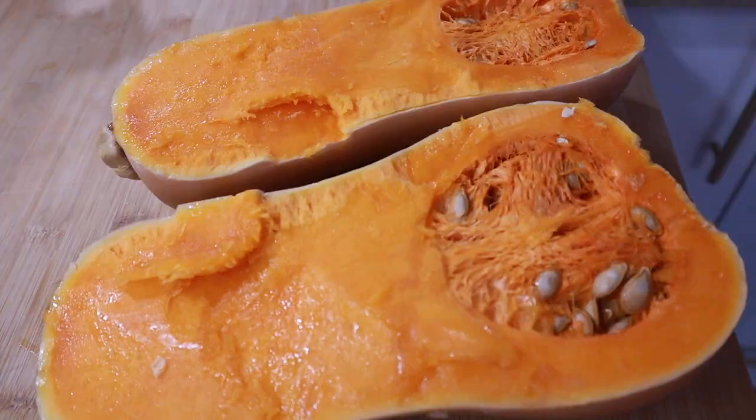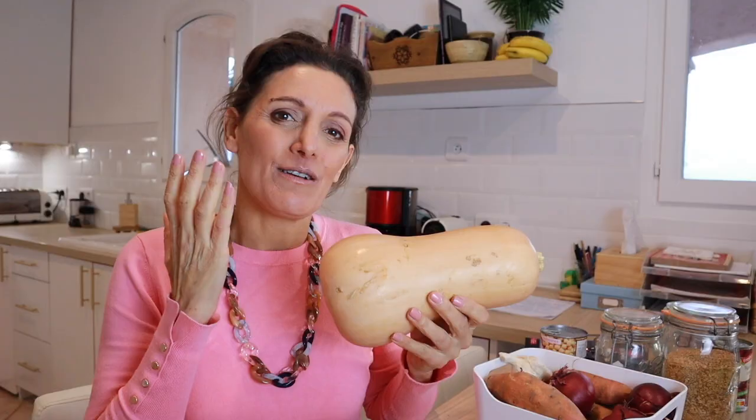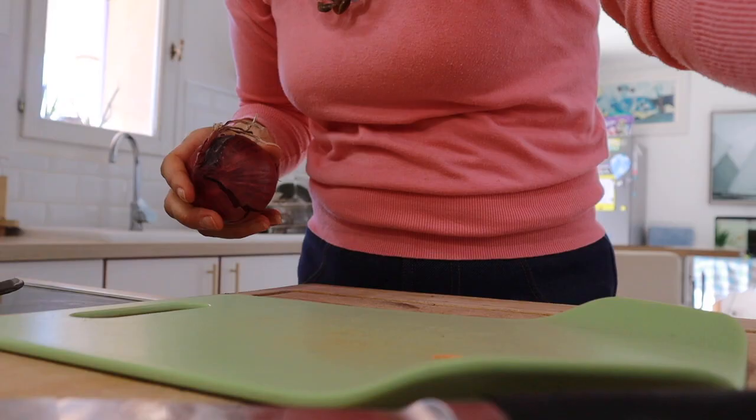Next up we've got butternut squash. This runs in the family of courgettes and is again packed with loads of antioxidants. Anything that is orange has that beta-carotene in it, which is very high in flavonoids and has lots of anti-inflammatory properties. It also helps reduce allergens. Over the last couple of years of eating a lot of these winter vegetables and incorporating them more into my daily diet, I've definitely seen my allergic reaction to animals reduce — I can tolerate them a lot more than I ever used to, and I think it's all thanks to these flavonoids.